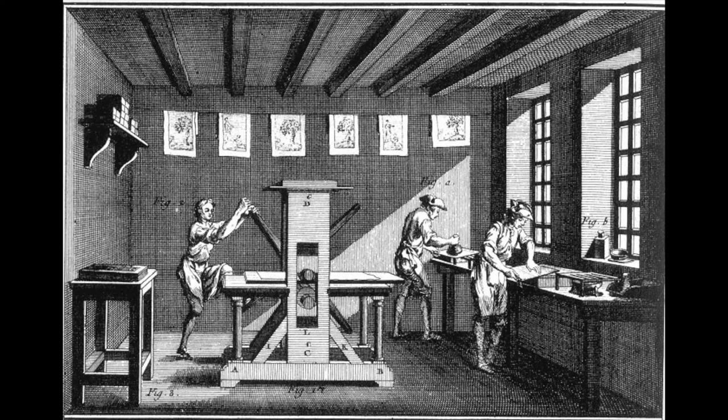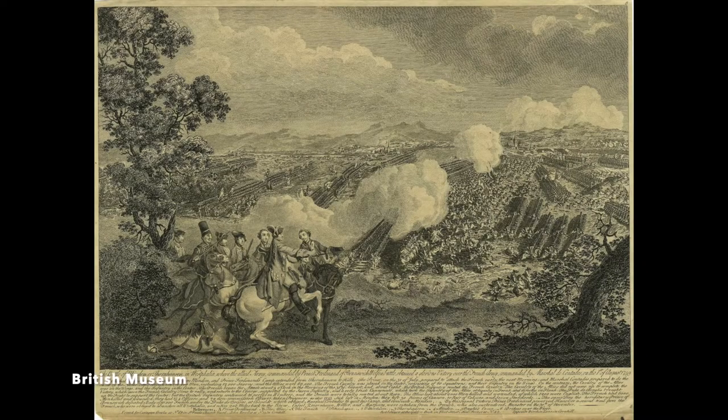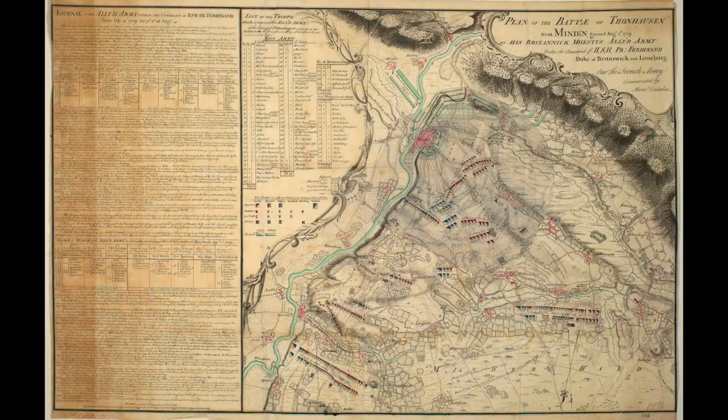Eighteenth-century publishers commonly sold a variety of maps of battles. For instance, the Battle of Minden, fought in 1759 as part of the Seven Years' War, appeared on maps ranging from small magazine items to large commemorative pieces.